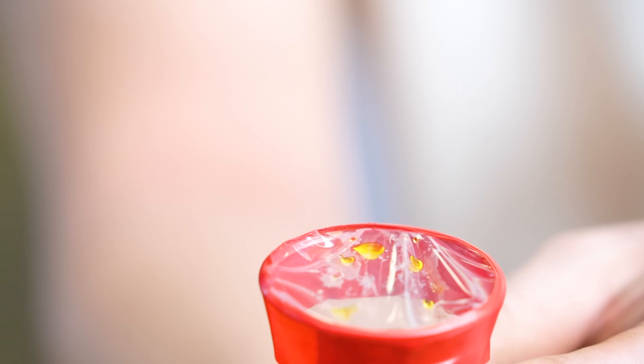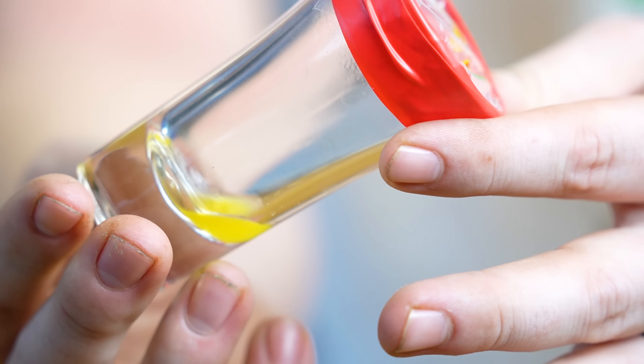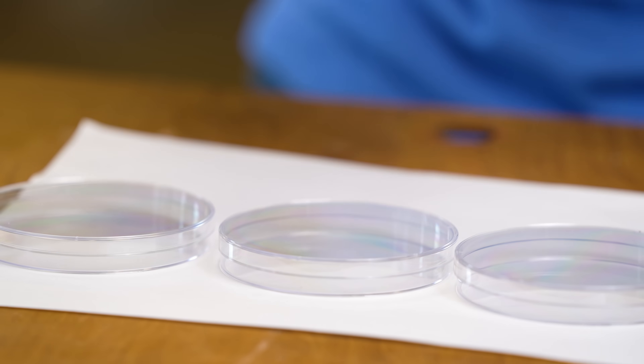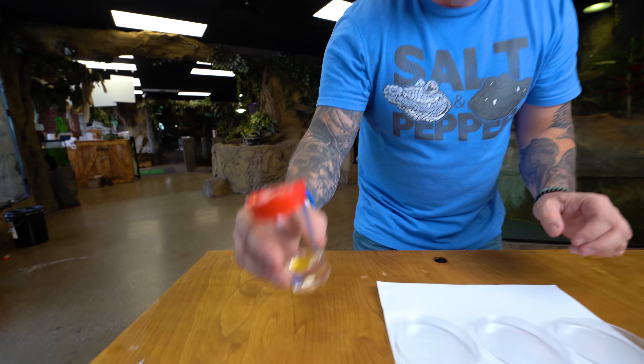I wouldn't want that in my blood, but guess what - it's about to go there. So what we basically have is a controlled petri dish that my blood is gonna go into, then two other petri dishes - one with timber rattlesnake venom, which we didn't get much of, and then this big venom yield for the diamondback rattlesnake. We're gonna find out what happens when this venom hits my blood.